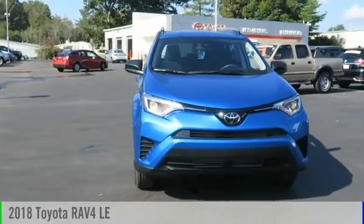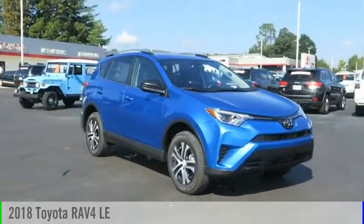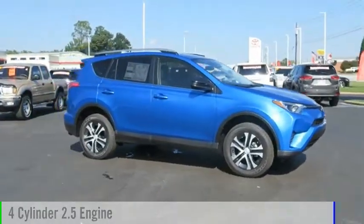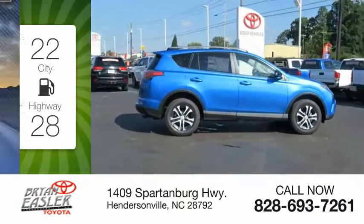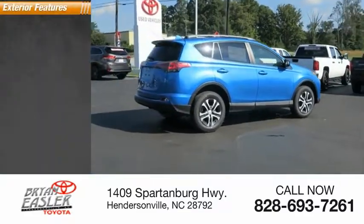You are going to love the 2018 RAV4. This vehicle is powered by an all-wheel drive, four-cylinder, 2.5-liter engine. Great fuel efficiency saves you money by requiring fewer trips to the gas station. This vehicle has less than 100 miles.